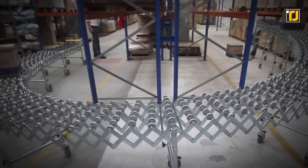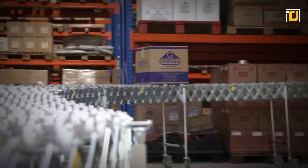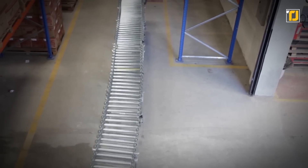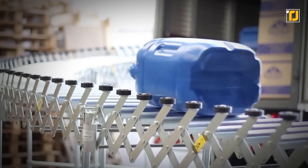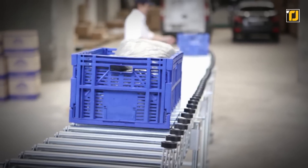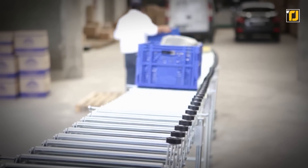The conveyor also features brackets for height adjustment purposes, a handle for moving, stopping, and accumulating boxes, and wheels with pedal braking devices. It's primarily intended for moving boxes with a smooth bottom. The movement of goods in cardboard boxes has never been this effortless before.